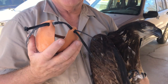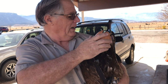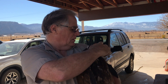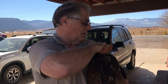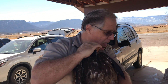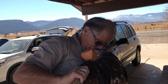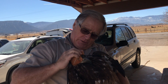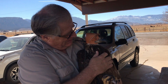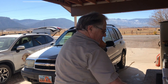Now he's hooded so he doesn't see very well — that'll help keep him calm while we transport him. You had some breakfast — good boy, food in your crop. Let's get loaded up. We've got the transport boxes. It's definitely time to rock and roll and get this big guy back in the wild where he belongs.